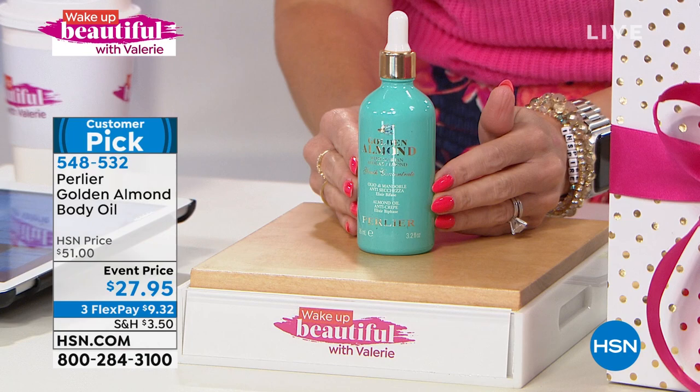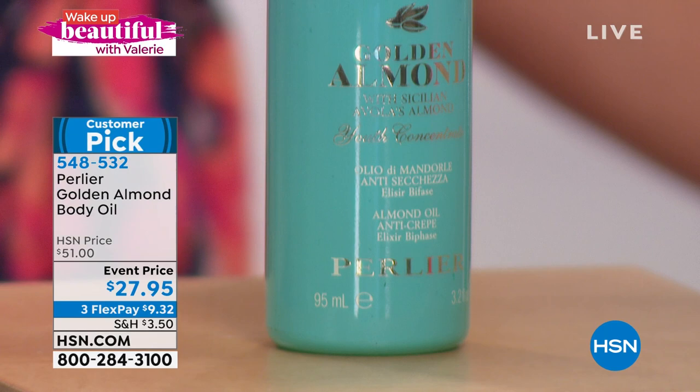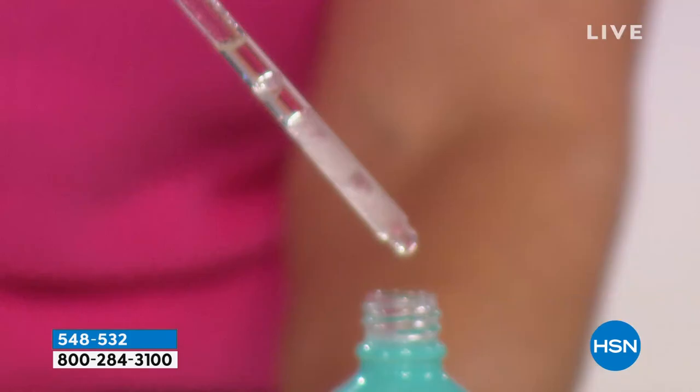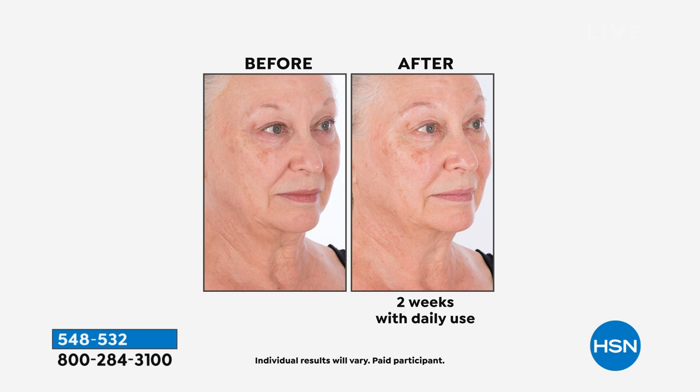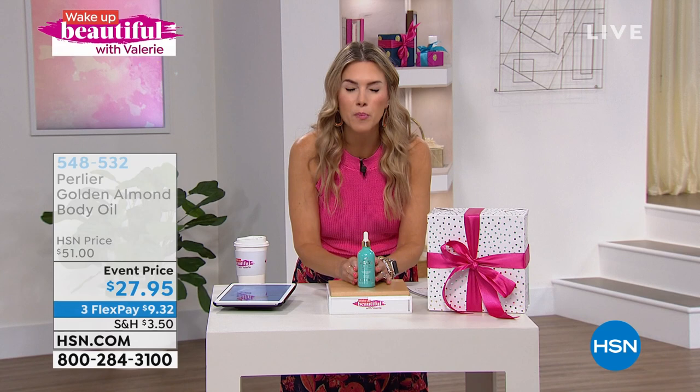This is a $51 bottle and it is worth every single penny. You're going to shake it and then distribute that beautiful hydration through a dropper — a couple drops goes a long way. We've brought the price down for you today for the next 400 callers. We have it on sale for $27.95. This is a customer pick because it works instantly and the results just get better over time. Look at it on the face — that gentle, thinner, crepe-ier skin on the face. Two weeks just using a couple drops a day.